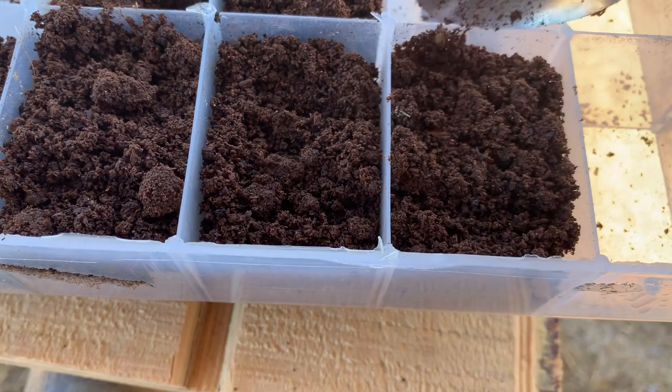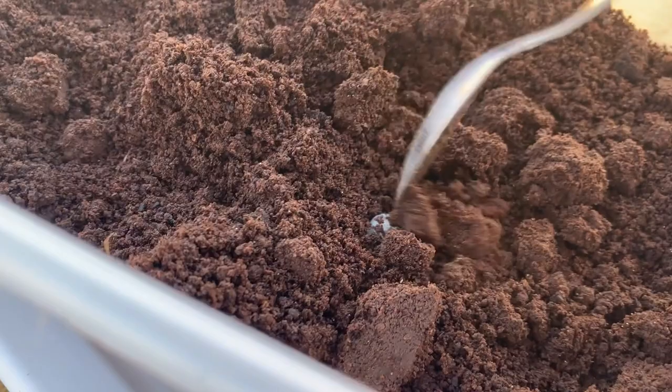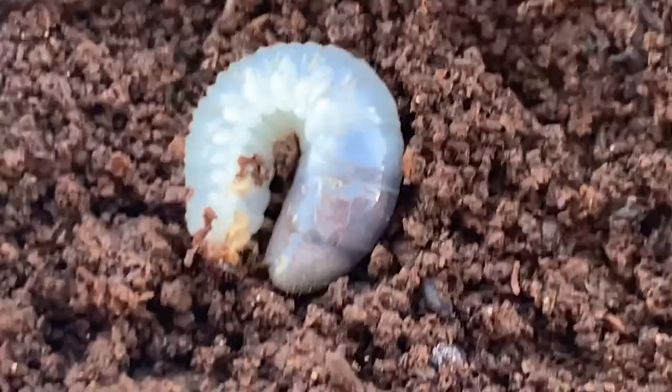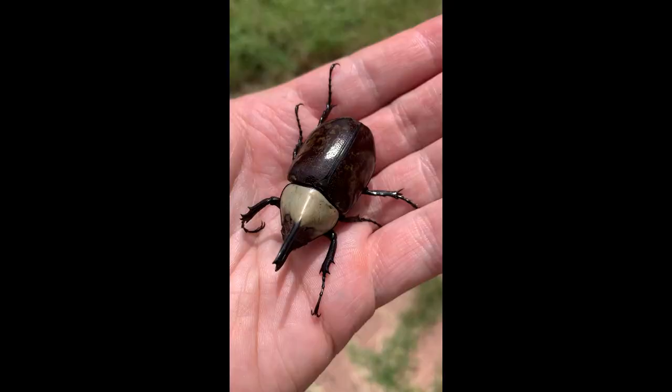Lots of tarantula keepers and other pet bug hobbyists are probably familiar with fungus gnats. I also have an example here of a slightly larger larva — this is actually the eastern species, Dynastes tityus. Here's a close-up on the beetle grub. A little chilly out here today, so it's not moving too quickly. They'll stay in the substrate and feed and feed and feed until they grow large enough, going through three larval instars before pupating and becoming beautiful, giant, adult rhino beetles.